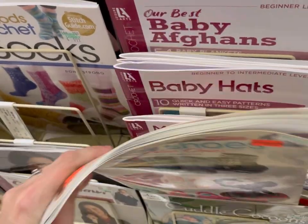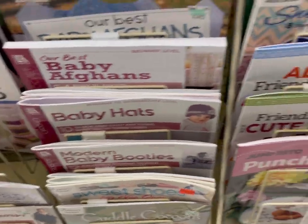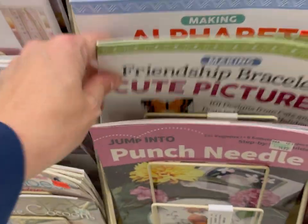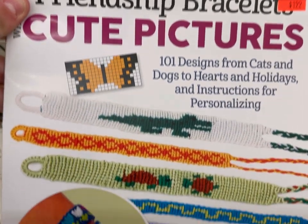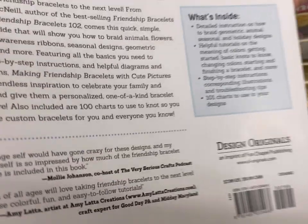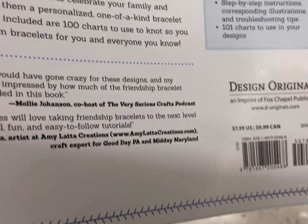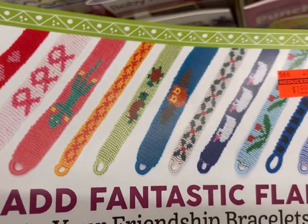So if you see me just show a tag and it's got a D on it, that item is sold out already but it is discontinued, just so you guys know what's on clearance. Friendship Bracelet Cute Pictures — 101 designs. This was an interesting book with all these different patterns. I personally don't have the patience for that, but that was pretty cool.